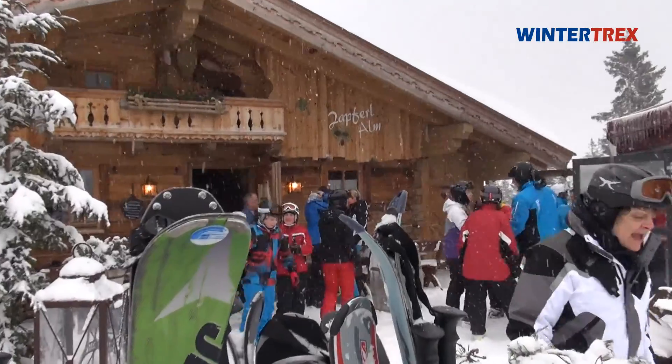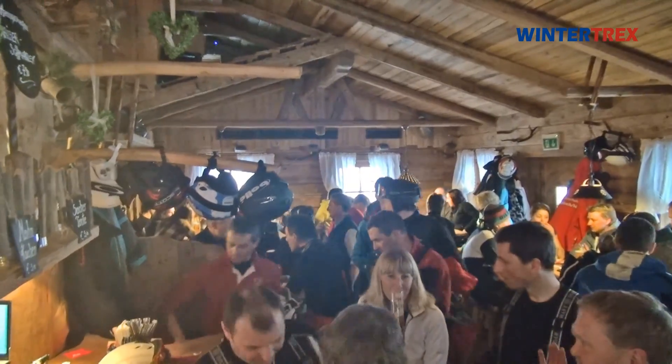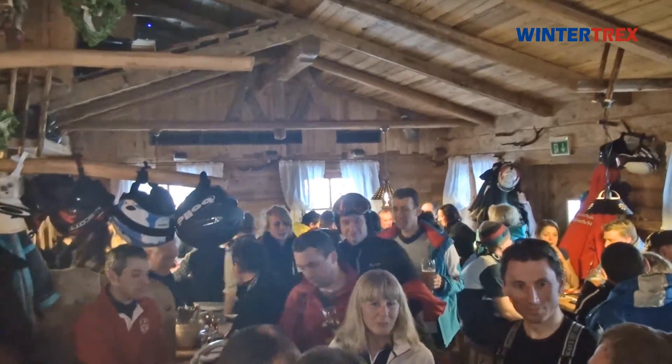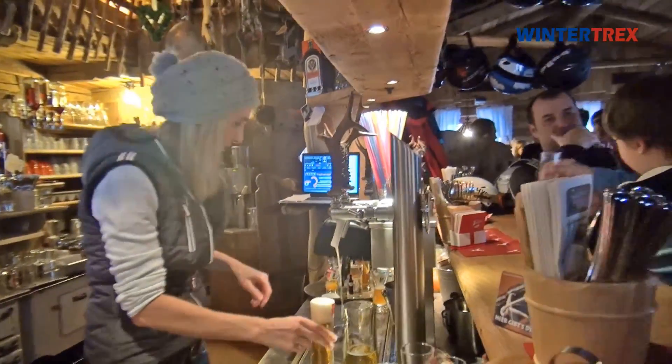The ski region not only convinces its visitors on the pistes — countless ski huts invite you in to enjoy the second part of the day with new energy or to start après-ski early. Here you will experience royal skiing.